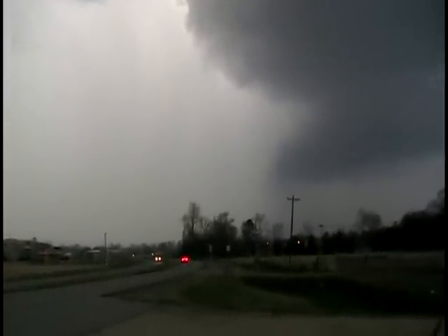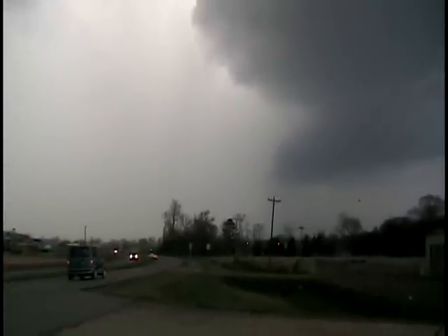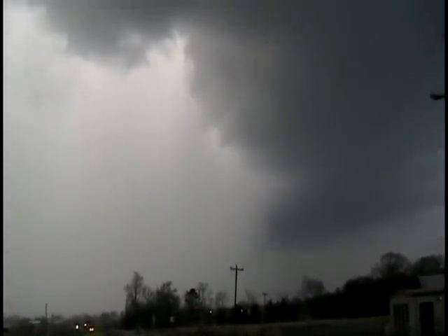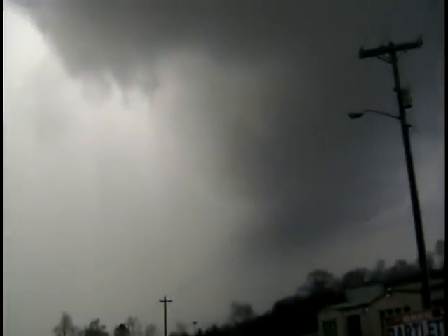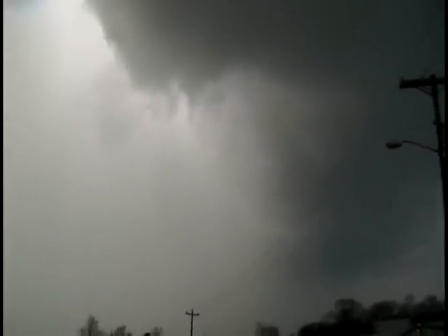Some information coming down to us from AP: a tornado warning remains in effect until 6:15 for eastern Winston County. The National Weather Service said that at about 5:44 they detected a tornado located near Winston County Airport, 8 miles northwest of Arley, moving east at about 30 miles per hour. I just gave this an eastward speed around 34 miles an hour.